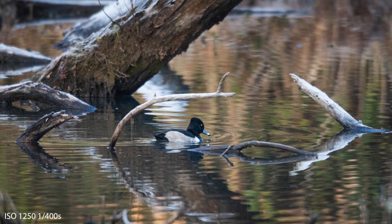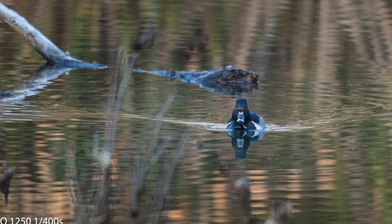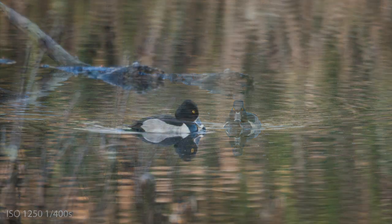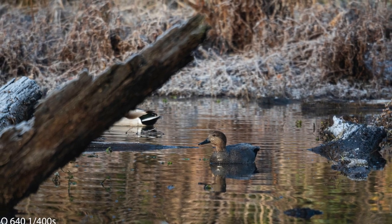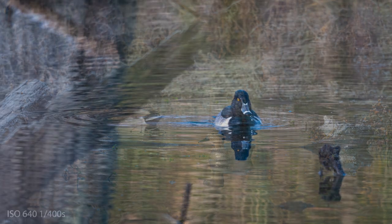And then I discovered this ring neck duck. These are very, very small, and I was happy to see this one. And there it is looking right at us. These ring neck ducks are smaller, and there was only one male and no females. I love the colors of it, especially that bright yellow eye. And this is a male gadwall duck that you can see there at the Curtain Pole Road Pond.